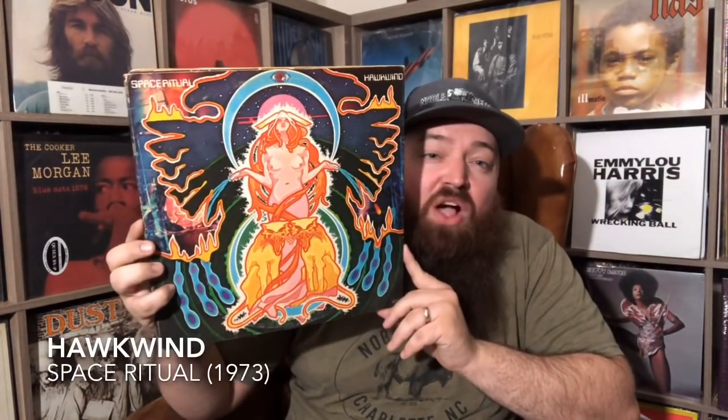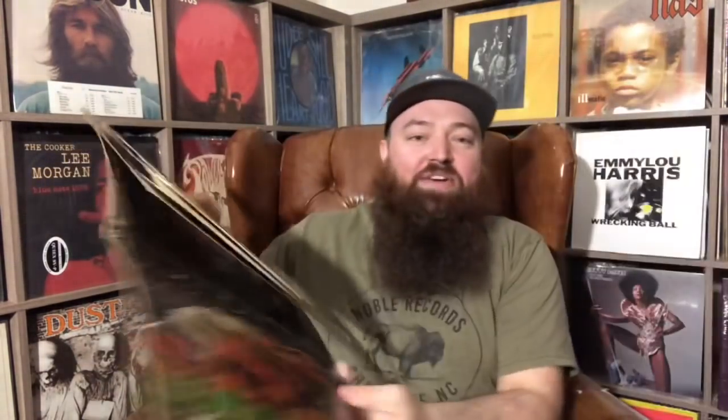Next record is Hawkwind, Space Ritual — a Space Rock record. Space Rock is more in the prog vein. If you know Lemmy from Motörhead, he was in this band for a while. It's what it sounds like — rock from space: high, out-there guitar solos, really spacey. This record is incredible, with a great interactive fold-out cover. It's a double LP and it's fantastic. If you're feeling a little crazy, throw on Hawkwind Space Ritual — it will not disappoint.